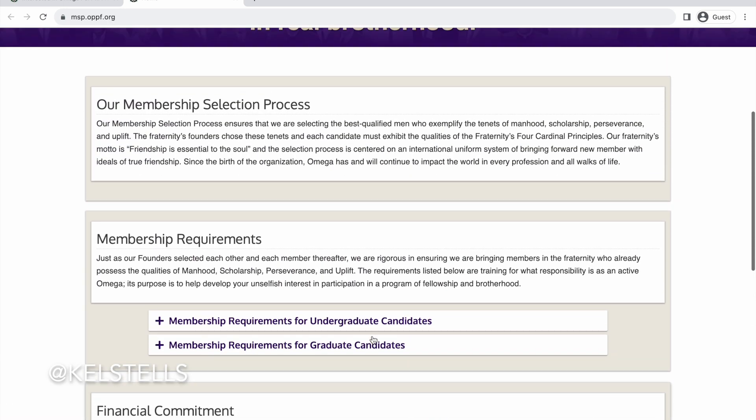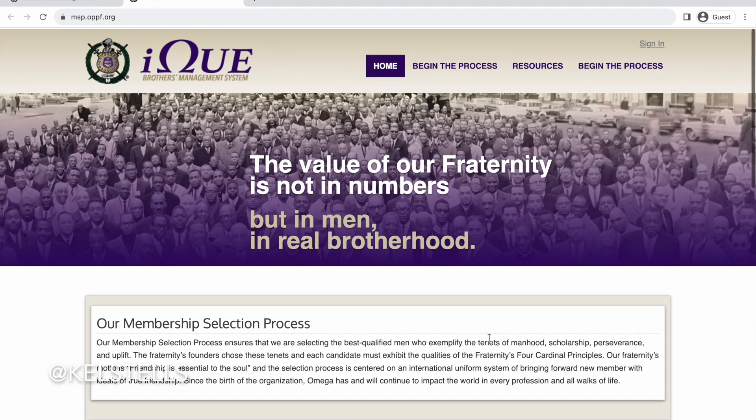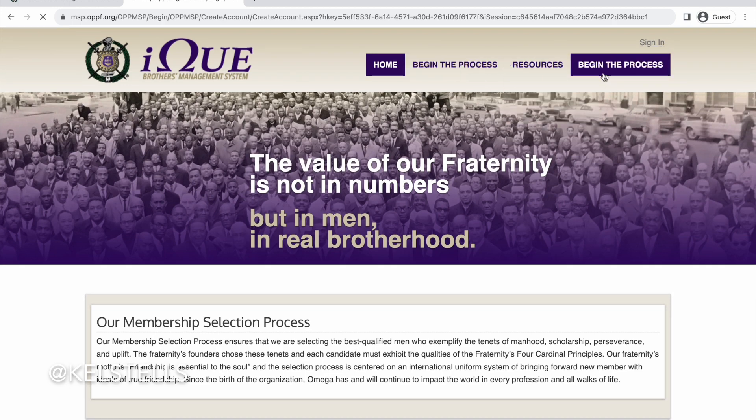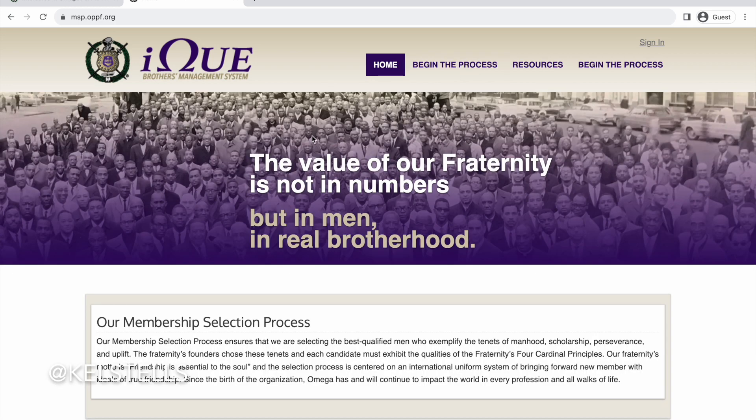I'm just clicking because there's nothing stopping me from doing so — just to give you guys an overview. There's a link to begin the process once you're approved, and this is on a separate tab. Currently they're not accepting applications, which is fine — we're just going through it to give you an overview of what you can be looking for.